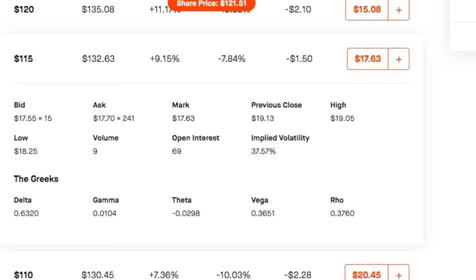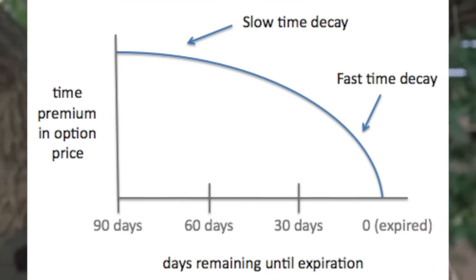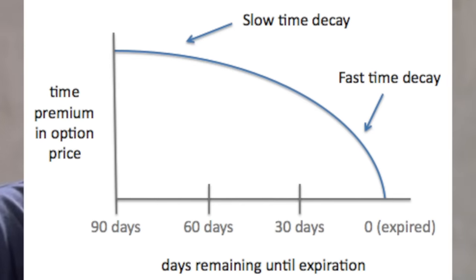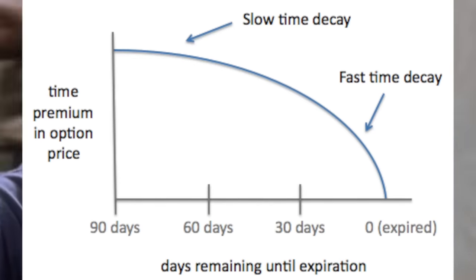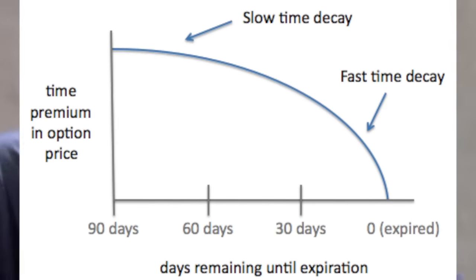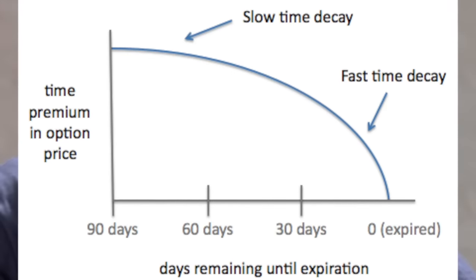If we look back at our long Apple call, we can see that theta decays our option remarkably slow, at a rate of just 2 cents per day. This is the graph of theta decay over the life of an option. You'll notice that the graph isn't linear — theta decays your option slowly at first, and then more quickly as you get closer to expiration, with the most aggressive decay occurring when the option has around a month until expiration.